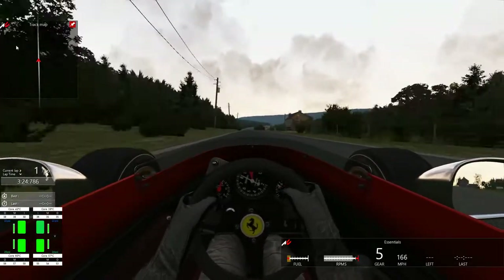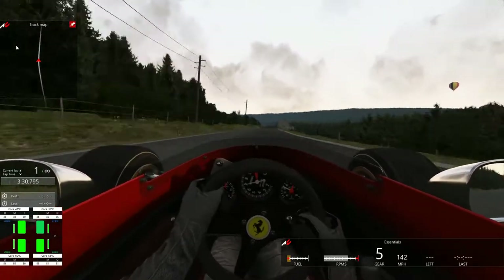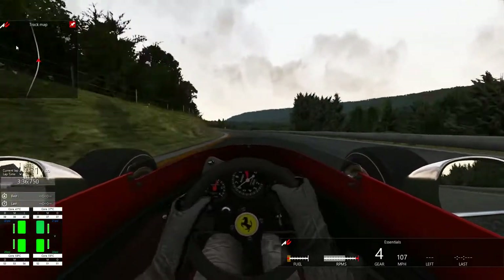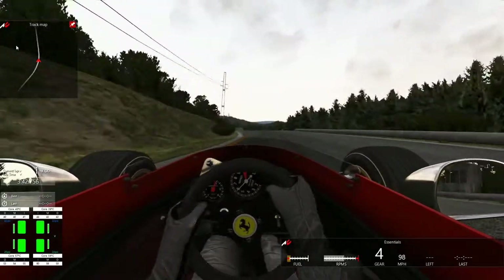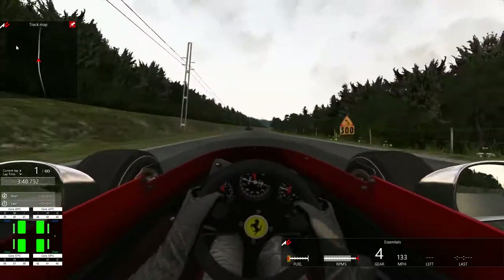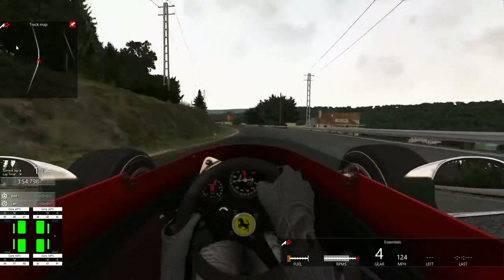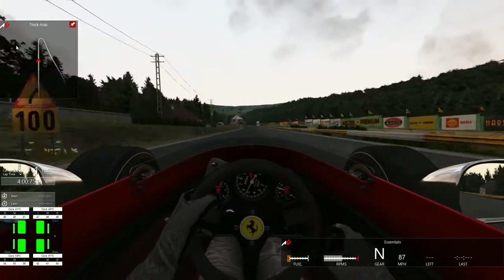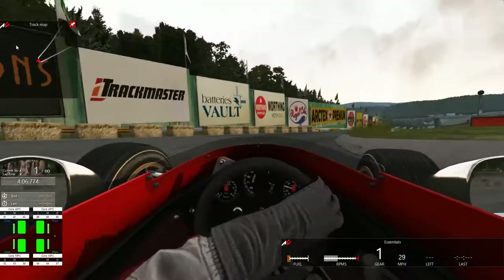Without that downforce, you had some incredible top speed in these things. But it also meant incredibly bad brakes, incredibly poor turning, and incredibly poor handling cars. Driving one of these cars around the old version of Spa is a rather terrifying thing.